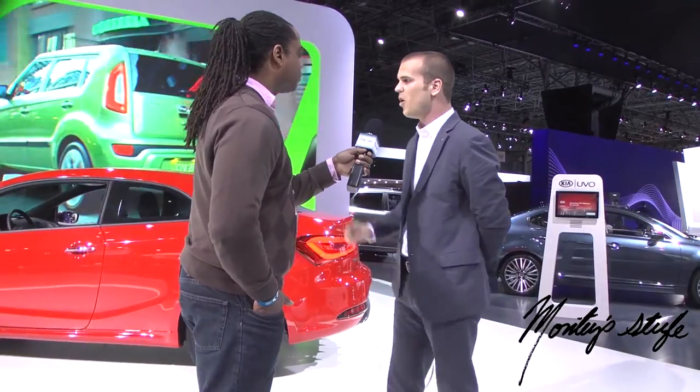The Forte Coupe is all new, and we unleashed it here in New York. It follows the pattern of the Forte 5-door we launched in Chicago and the Forte sedan we launched in LA last year.